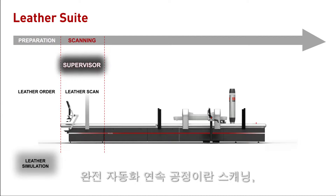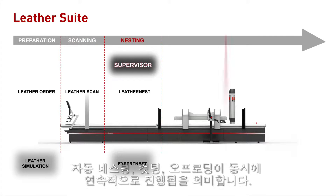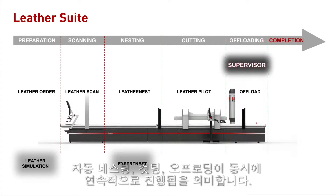A completely automatic and continuous process means that scanning, automatic nesting, cutting and offloading can take place concurrently.